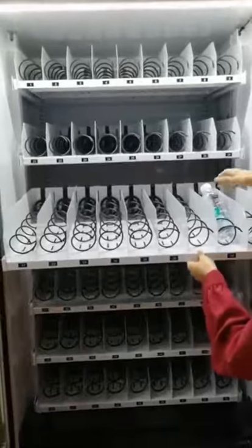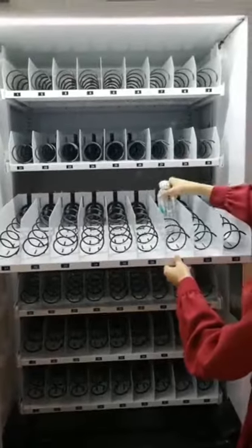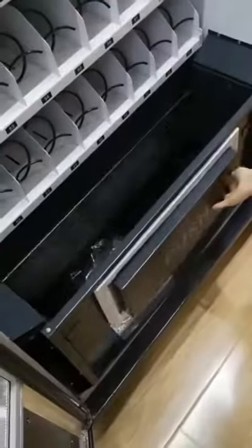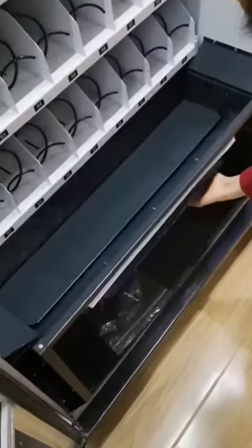The cassette chain can be pulled out to facilitate the placement of goods. This is an anti-theft safe design.